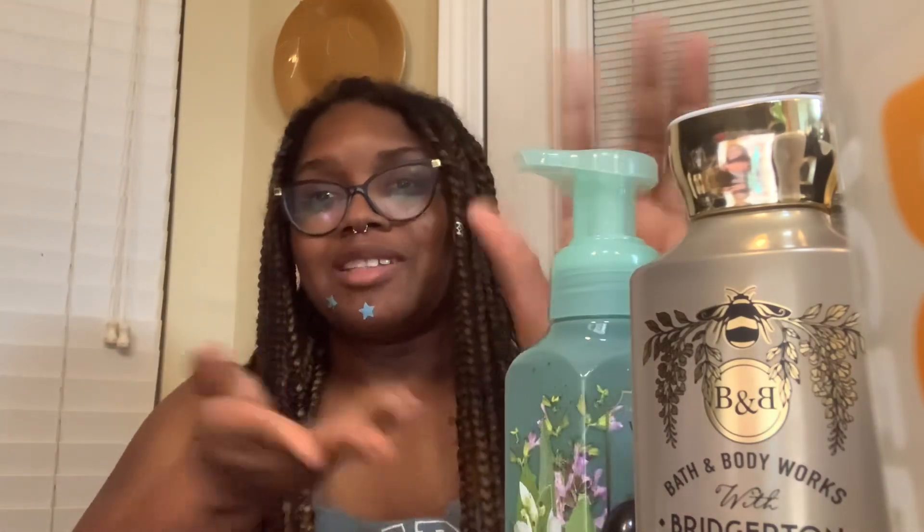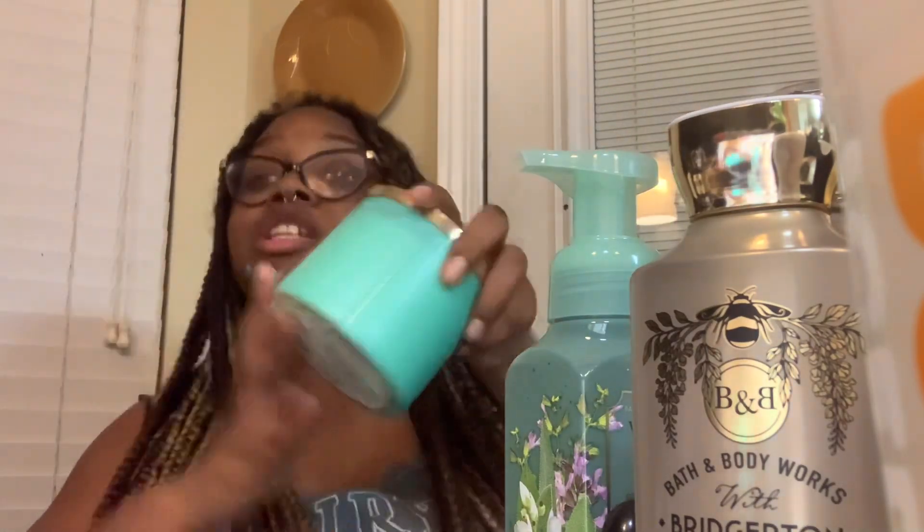This next item has nothing to do with Bridgerton — it just happened to be in the same section. It's the White Tea and Sage soap, a little foaming hand soap. The bathroom soaps are about three dollars, and the bottle is really cute. I think I'm going to save this for my next apartment.